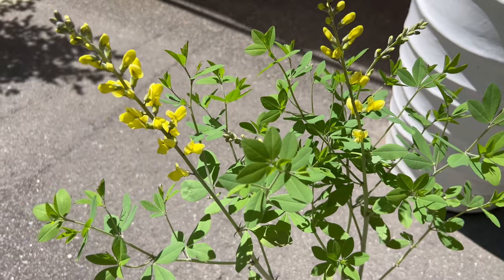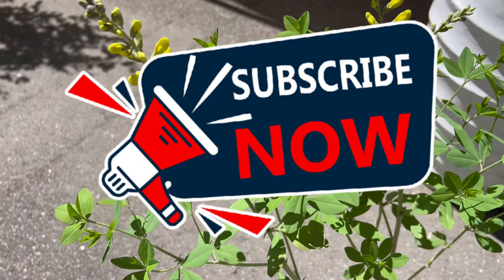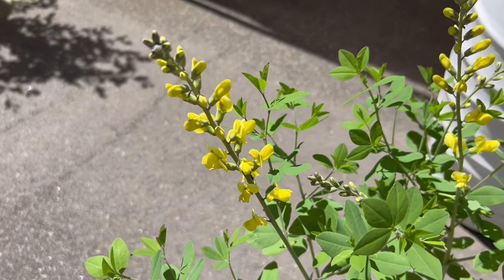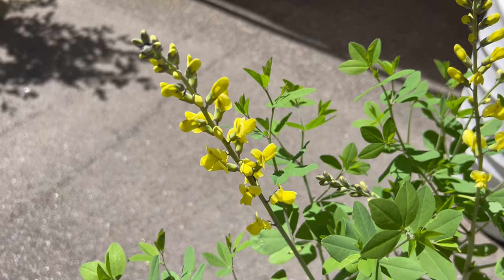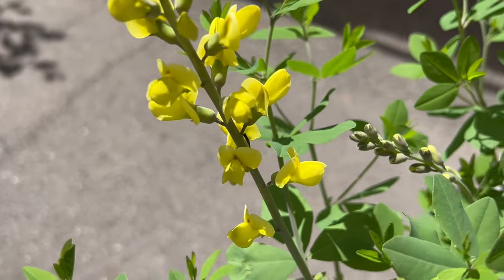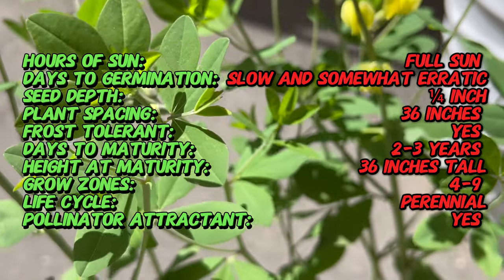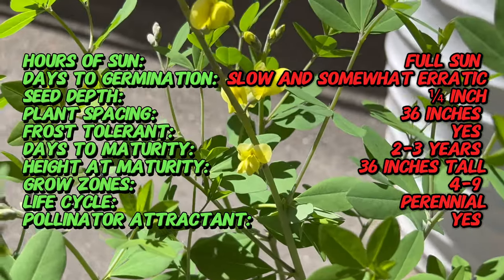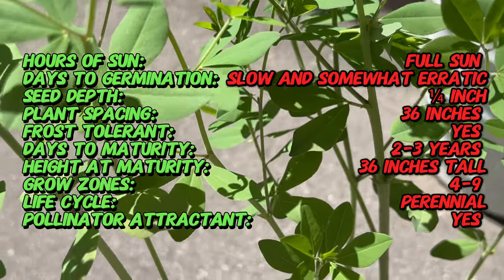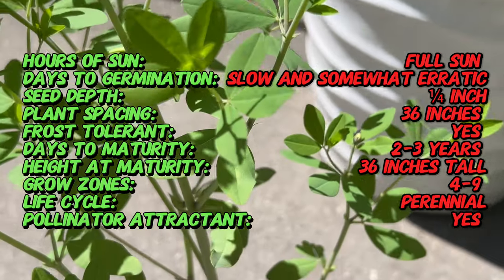Welcome back to our channel, Terramator Gardens. Today we're exploring the captivating world of false indigo 'Decadence Lemon Meringue,' a remarkable cultivar of the beloved Baptisia known for its vibrant flowers and architectural form. False indigos, members of the Baptisia genus, have been cherished for centuries for their pea-like flowers and drought tolerance. Decadence Lemon Meringue is a special variety prized for striking yellow blooms, compact growth habit, and long-lasting floral display, making it a standout performer in any garden or landscape.